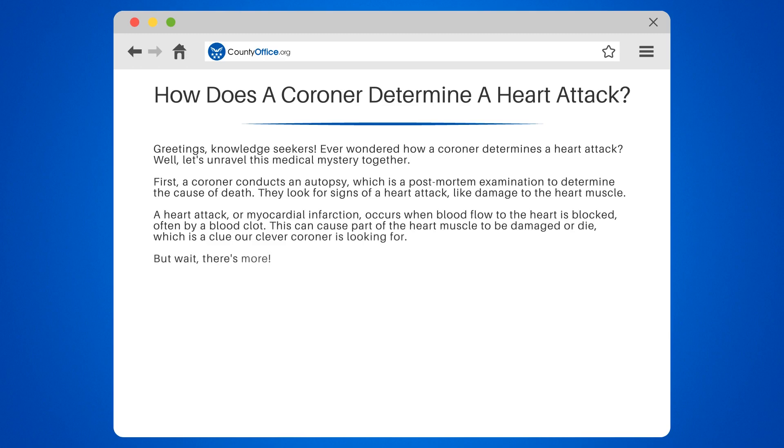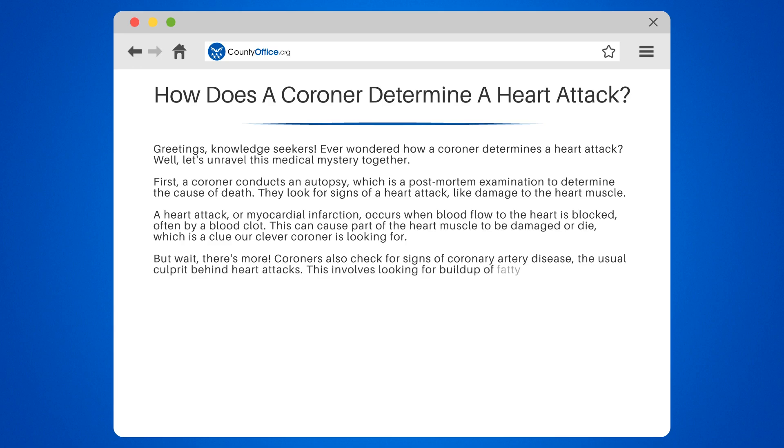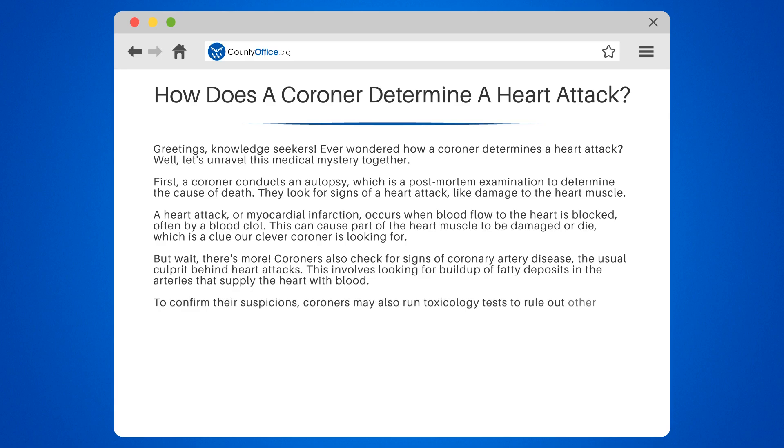But wait, there's more. Coroners also check for signs of coronary artery disease, the usual culprit behind heart attacks. This involves looking for buildup of fatty deposits in the arteries that supply the heart with blood. To confirm their suspicions, coroners may also run toxicology tests to rule out other causes of death, like drug overdose or poisoning.